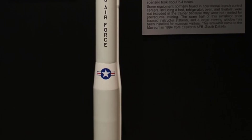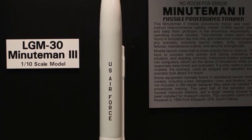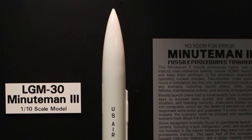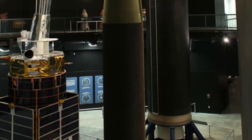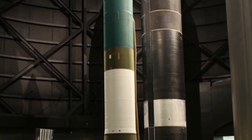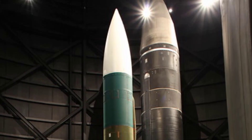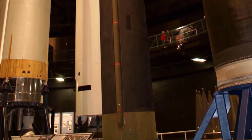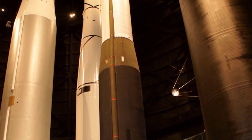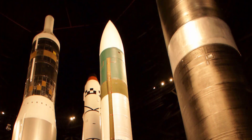MIRVs allowed a single missile to carry multiple nuclear warheads, each capable of striking different targets independently — an improvement over the Minuteman 1 and 2, which could carry only one large warhead. The Minuteman 3 is equipped with the autonetics D-37D flight computer with larger disk memory and enhanced capability, and utilizes advanced guidance systems including inertial navigation and GPS technology for precise targeting. More than $7 billion was spent in the 2010s to upgrade the 450 active LGM-30G missiles, while all Minuteman 1 and Minuteman 2 missiles have been retired.